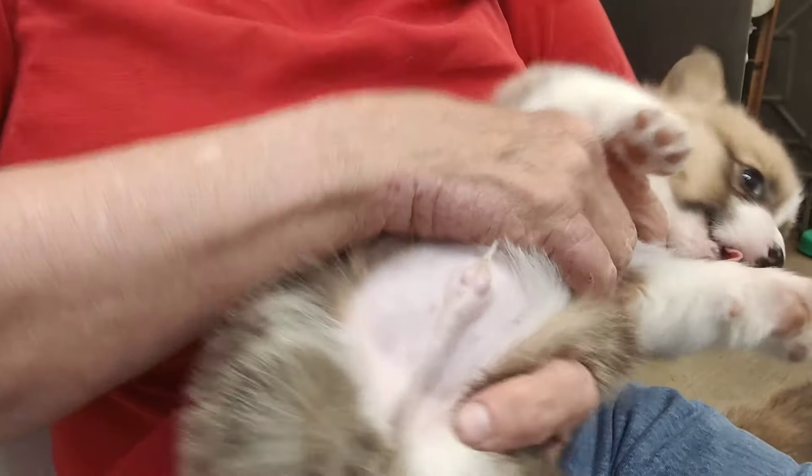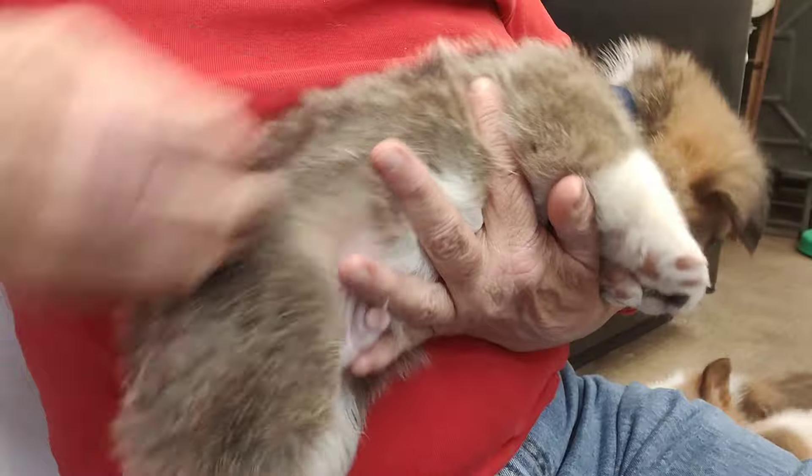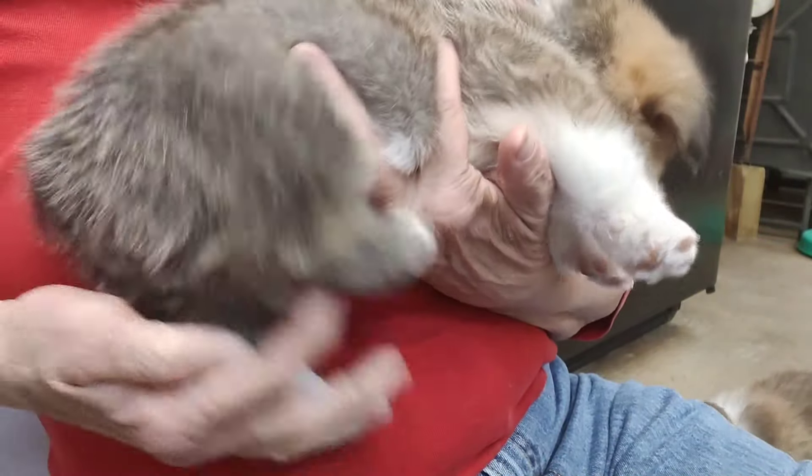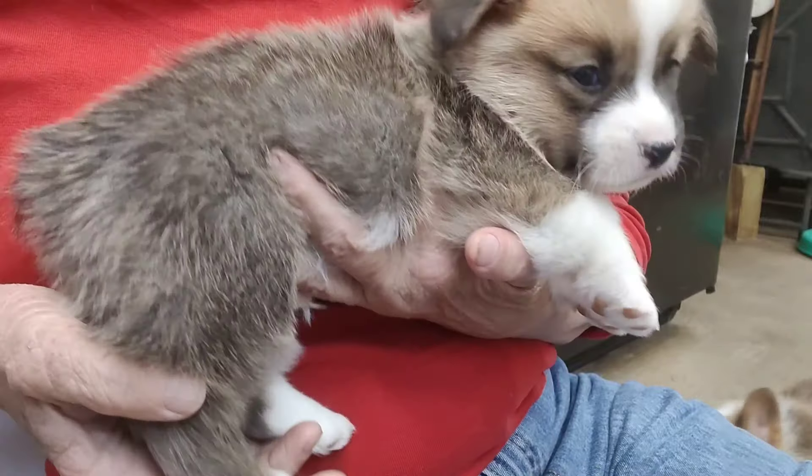Chloe's litter is weighing in around three pounds — most of the puppies in the litter right around three pounds. This little guy has white on his leg, but just not as much.